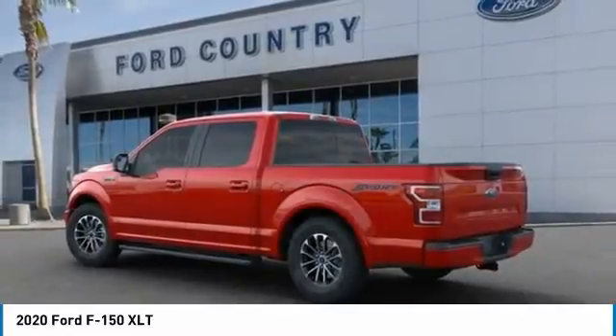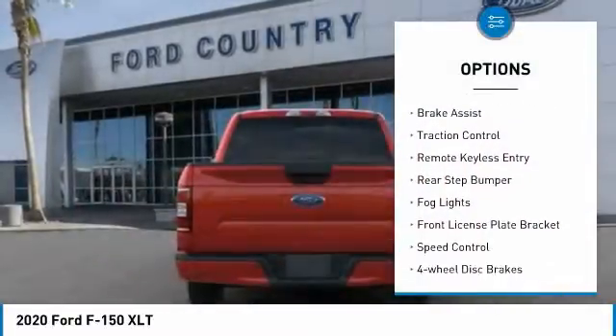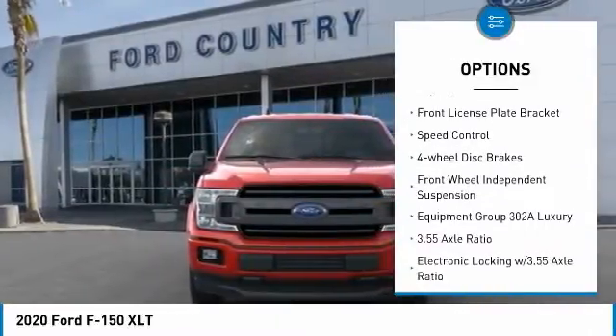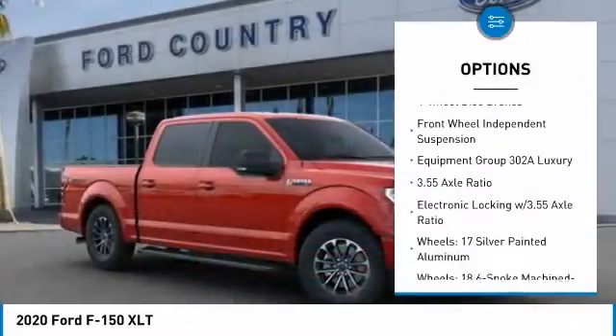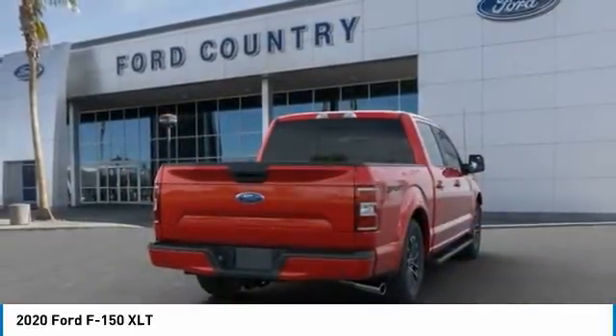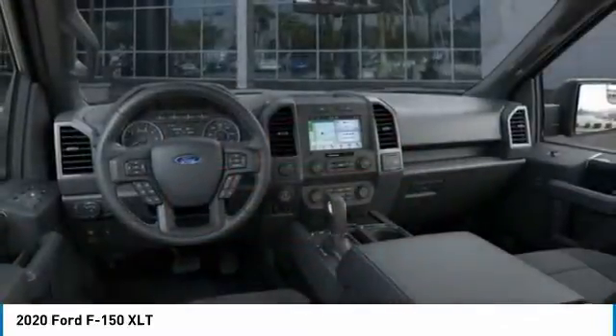Here are some of this vehicle's great options: electronic stability control, brake assist, traction control, remote keyless entry, rear step bumper, fog lights, front license plate bracket, speed control, four-wheel disc brakes, front wheel independent suspension.